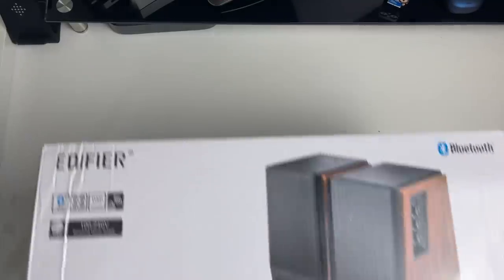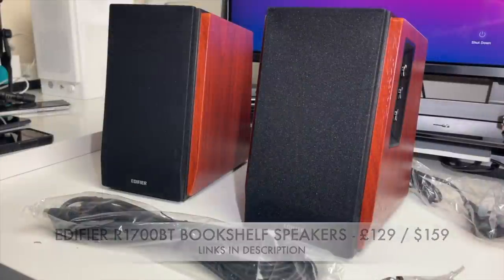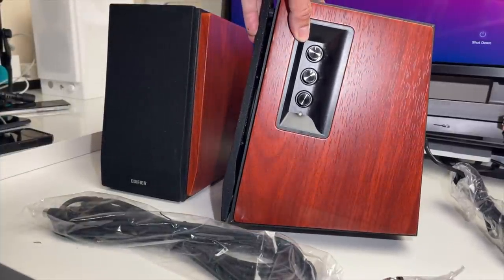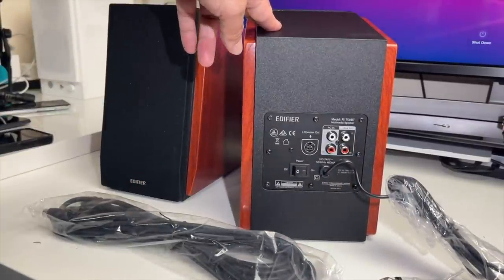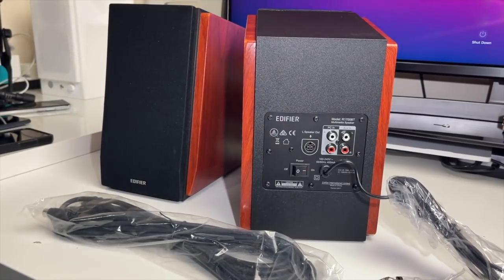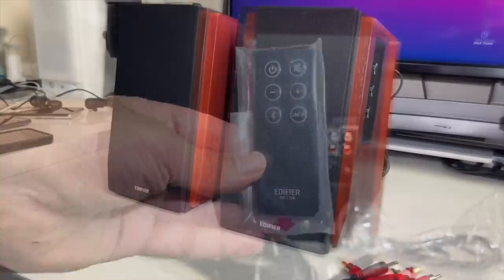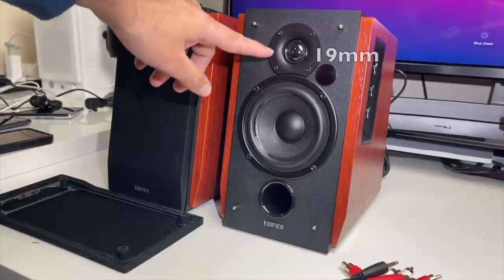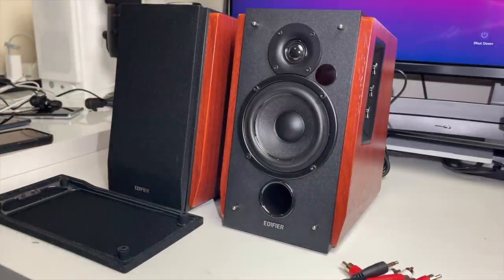Here you're looking at Edifier's brand new bookshelf speakers, the R1700BT. They are beautifully designed, finished in brown. You've got controls on the side for treble, bass, and master volume. On the back you have a physical power switch, auxiliary in, PC in, and left speaker out, along with the power cable. Included are some spare audio cables and a tiny remote control.